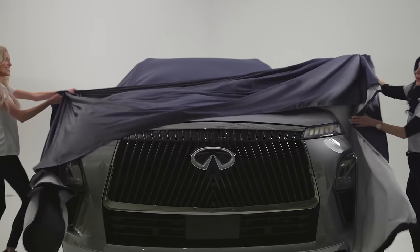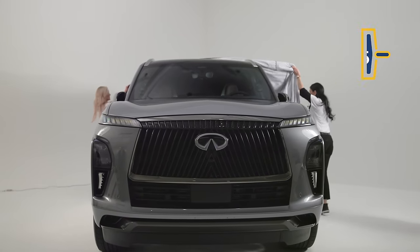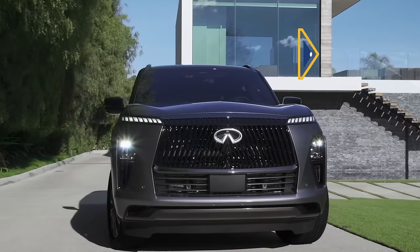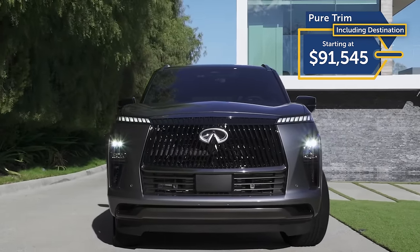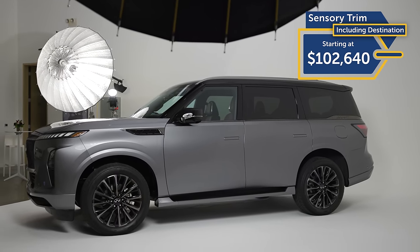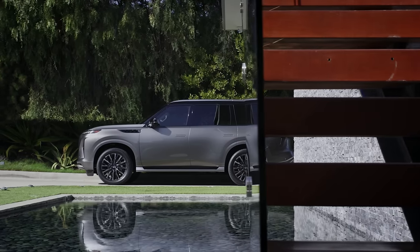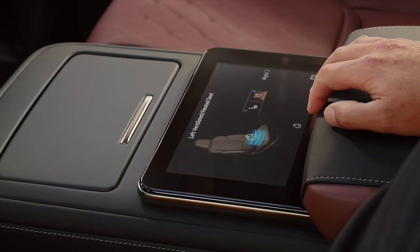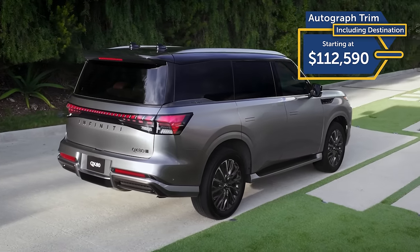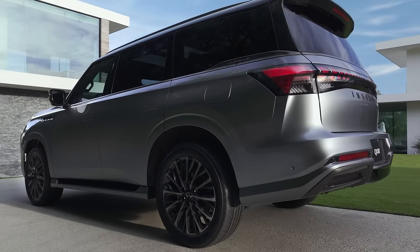Pricing on the 2025 Infiniti QX80 starts at $84,445 for the Pure trim, rear-wheel drive only. The Luxe trim gets you the new head-up display, remote-control rear seats, 22-inch wheels, and air suspension at $91,545. The Sensory trim gets you over six figures, as well as ambient lighting, that biometric cooling gizmo, and a digital rear-view mirror. The Autograph, the highest trim, gets you a second-row touchscreen for HVAC controls, second-row massaging seats, and that in-car camera at a very steep $112,590. If you want to add four-wheel drive onto the first two trims, tack on $3,100.